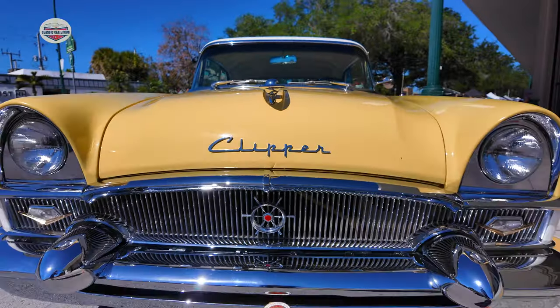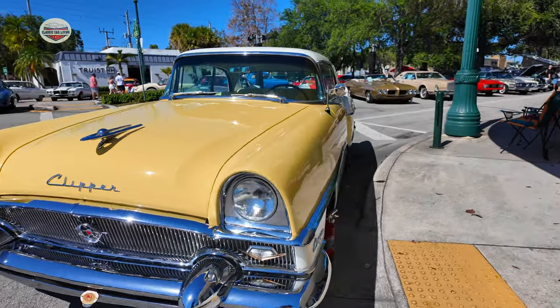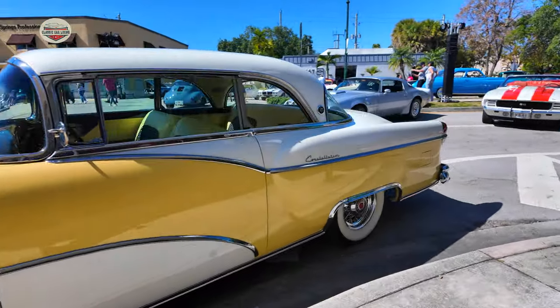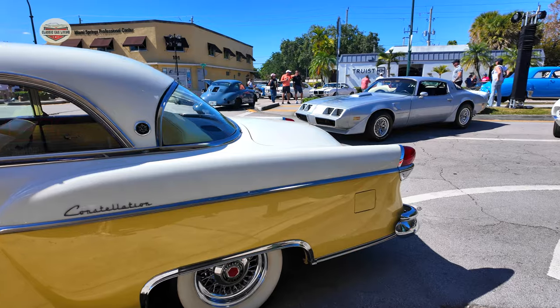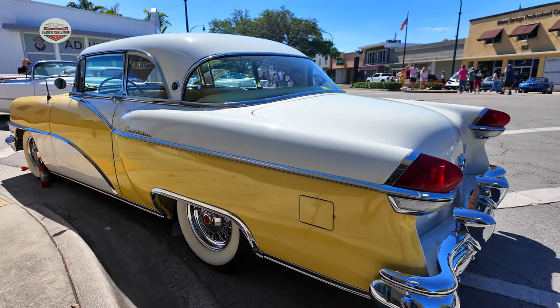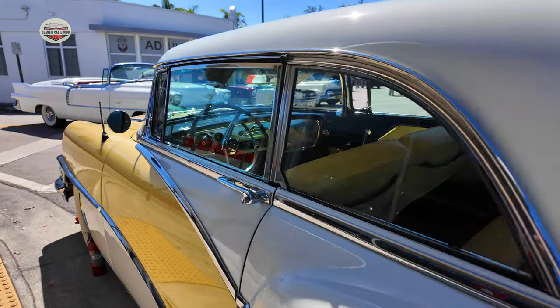Now we have this 1955 Packard Clipper Constellation. Beautiful car — I love this color. Color combination is awesome. It probably had the best parking spot in the show, which you see in the beginning montage — it's the first shot. Windows are closed but let's see if we can still take a peek in.